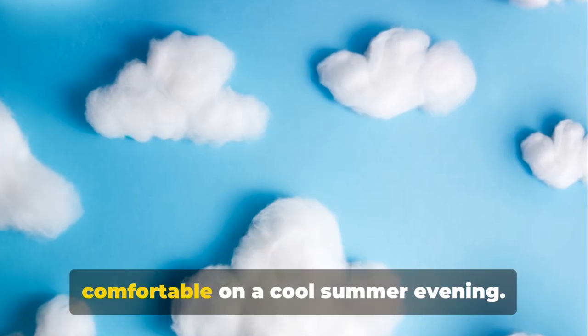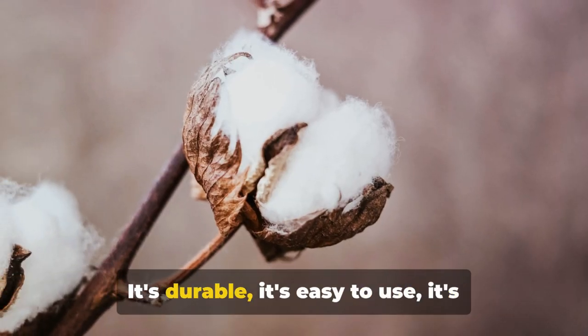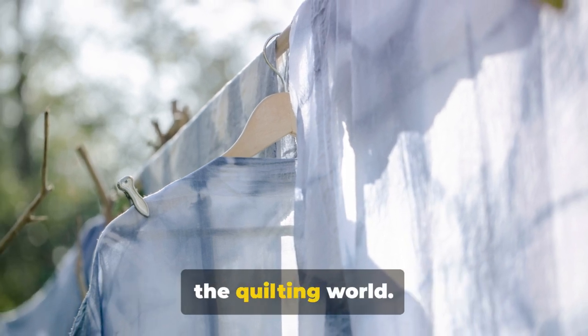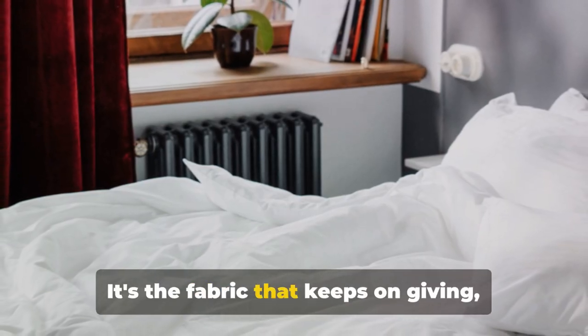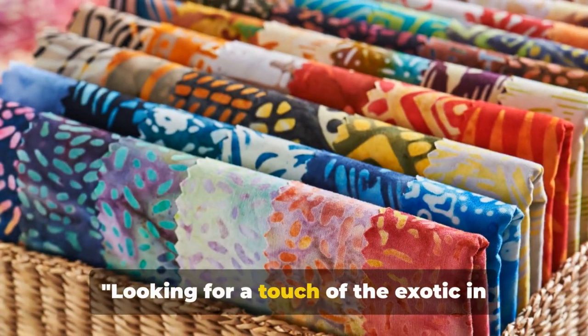To sum it all up, cotton is a quilter's dream — durable, easy to use, versatile, and comfortable. It's no wonder it's such a favorite in the quilting world. Whether you're just starting out or have been quilting for years, you can never go wrong with cotton. It's the fabric that keeps on giving, from your first cut to your final stitch.